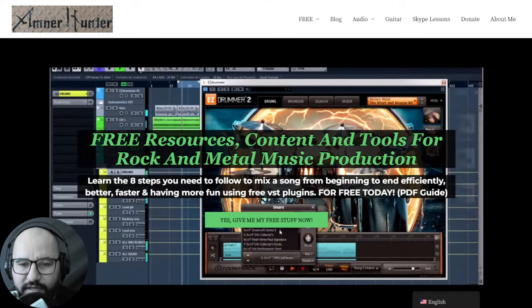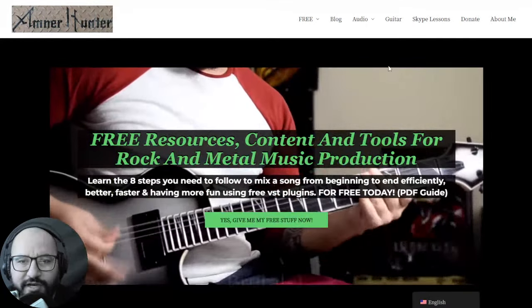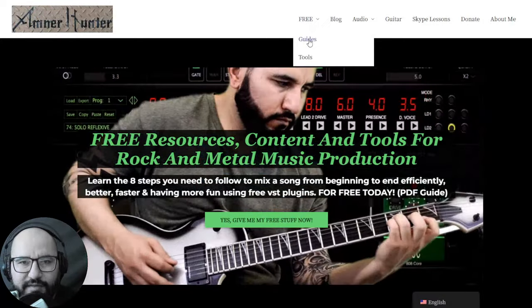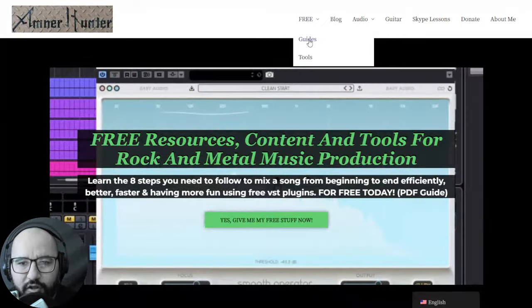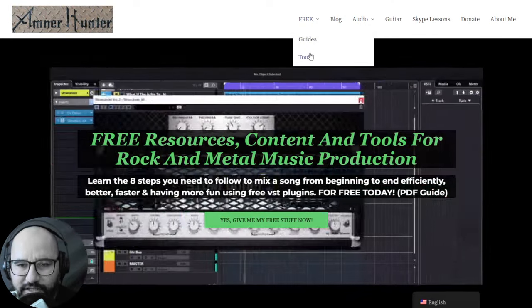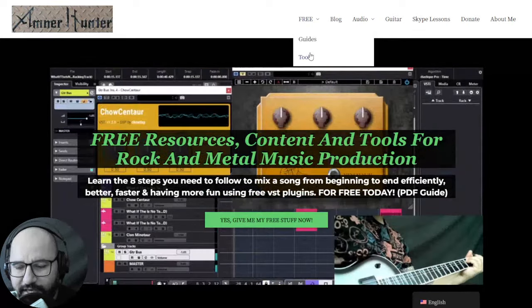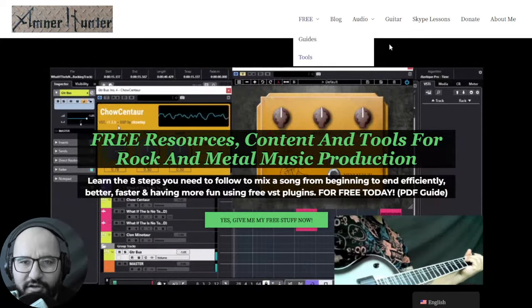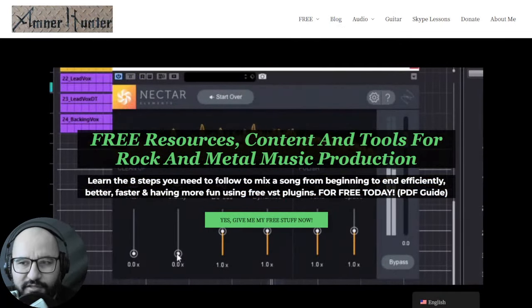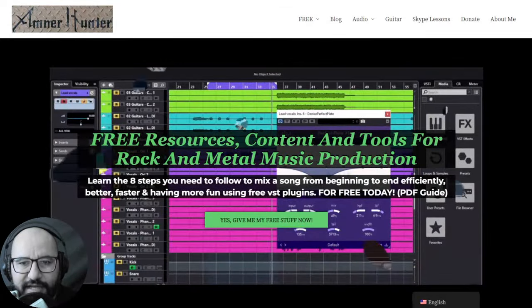Before we begin with the content, let me invite you quickly to my website, AmnorHunter.com, where you can grab some additional freebies such as free PDF guides and e-books that can help you in your music production journey. Also some free tools such as collections of guitar impulses, collections of drum sample packs, among other utilities. Don't forget to check out this channel or my blog, which I am updating almost every day with tons of content like this.